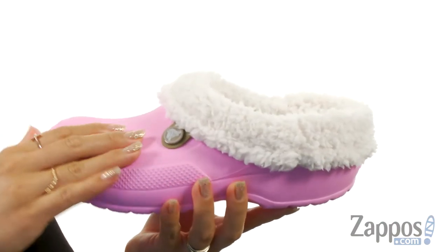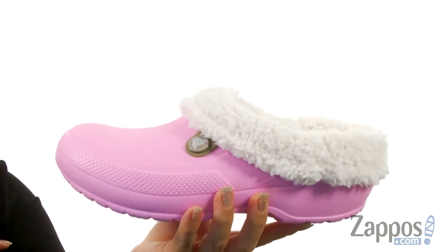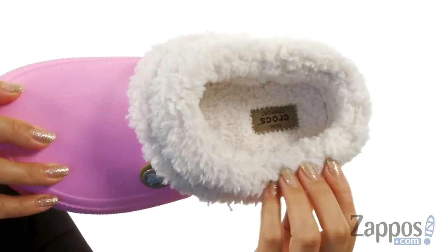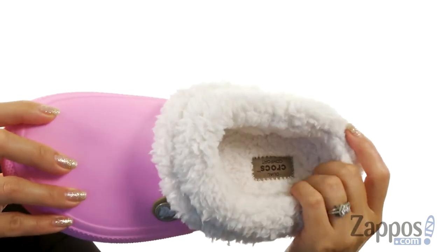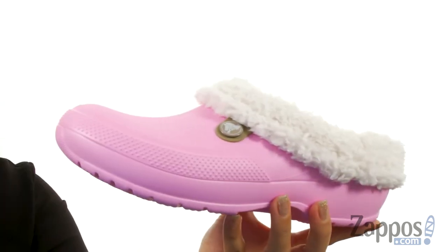These cozy Crocs are made of a Croslite upper that softens with body heat, allowing for a customized fit, which is amazing. On the inside there is a removable fuzzy liner that keeps your toes nice and warm — so soft, it feels like you're walking on a cloud. And it all sits on top of a Croslite outsole.